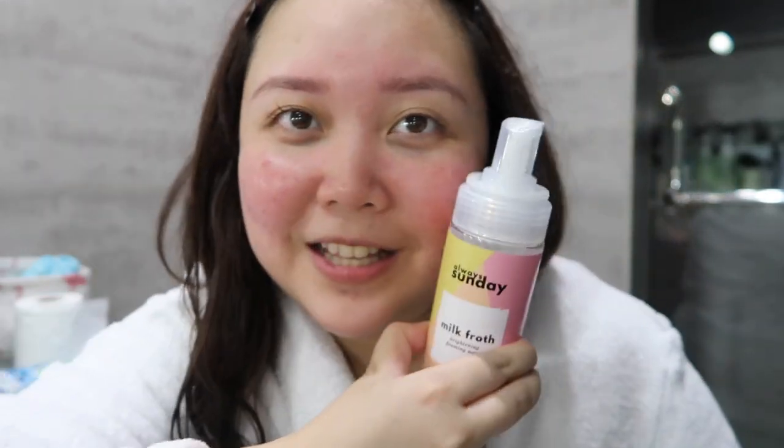I am done washing my face. And I want to prove to you guys that the cleanser really cleaned my face — it removed all the dirt and all the makeup. I'm just gonna swipe a portion of my face using this cleansing water so you guys can see na naalis yung makeup. There's no more makeup. So it really cleaned my face. No need to double cleanse if you're using this cleanser. That is step one.